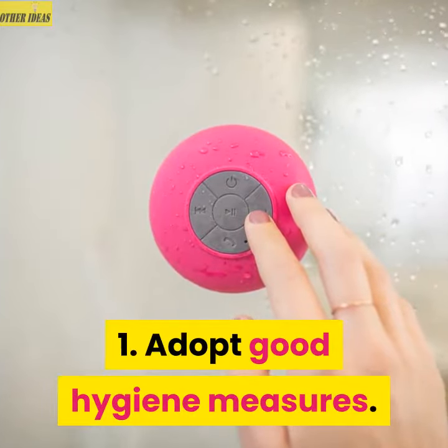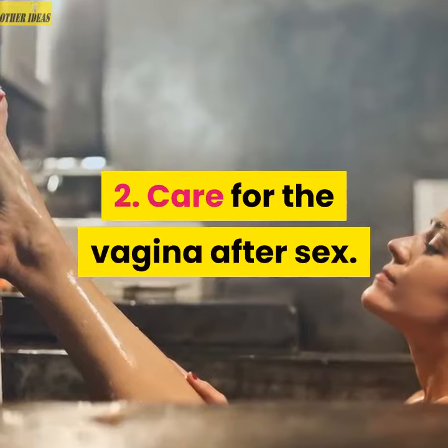1. Adopt good hygiene measures. 2. Care for the vagina after sex.